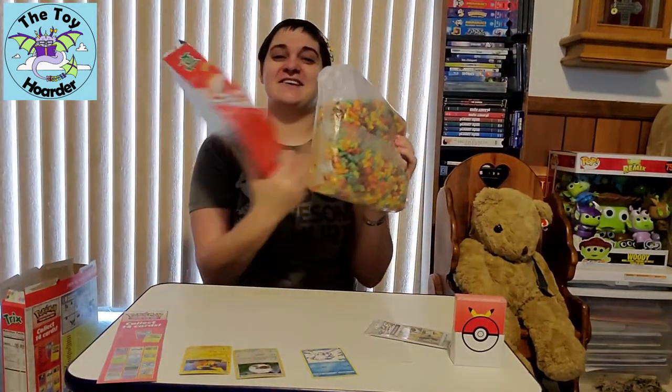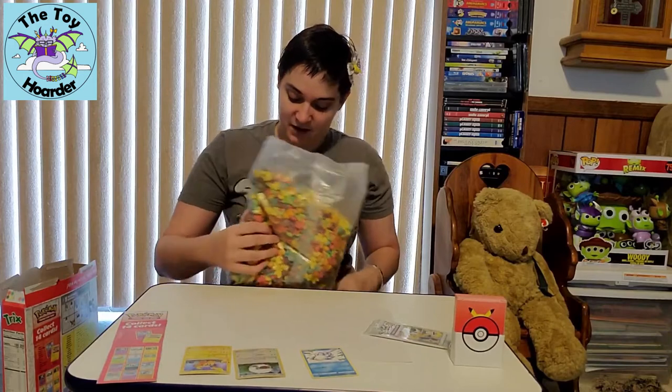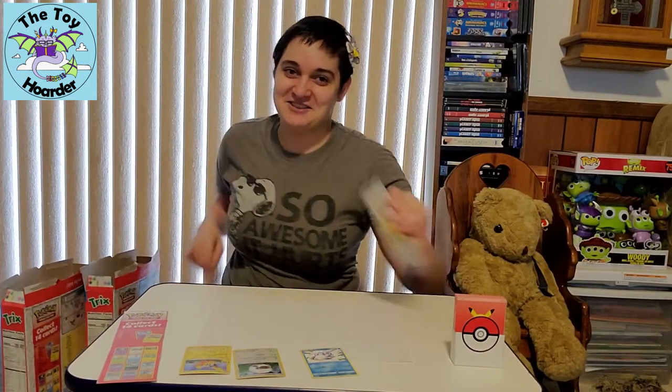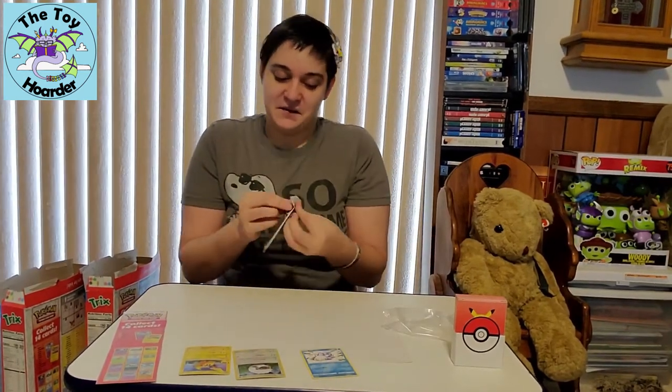They've been putting them in the bottom of the box now. Usually they're kind of on one of the sides of the box, but it's a little scarier when it's on the bottom. I'm so hungry. It's really hard for me to do these videos. So same type of pack inside, so you really can't tell what you're going to get — except Pikachu.